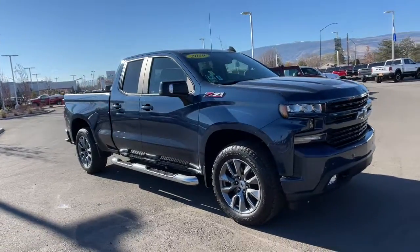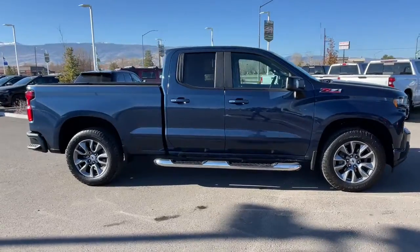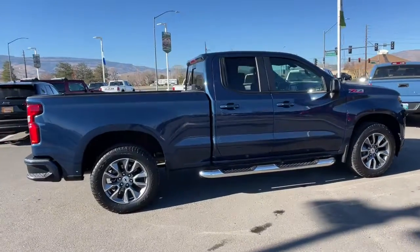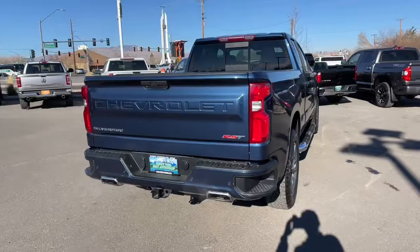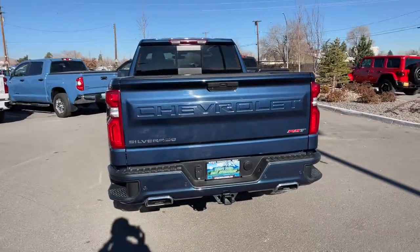Enjoy the view of this 2019 Chevrolet Silverado 1500. With less than 15,000 miles on the odometer, this vehicle provides excellent value. Stay connected on the worksite in the full-size Silverado 1500 pickup. Its smooth, agile ride keeps you comfortable, while its rugged strength gets the job done.